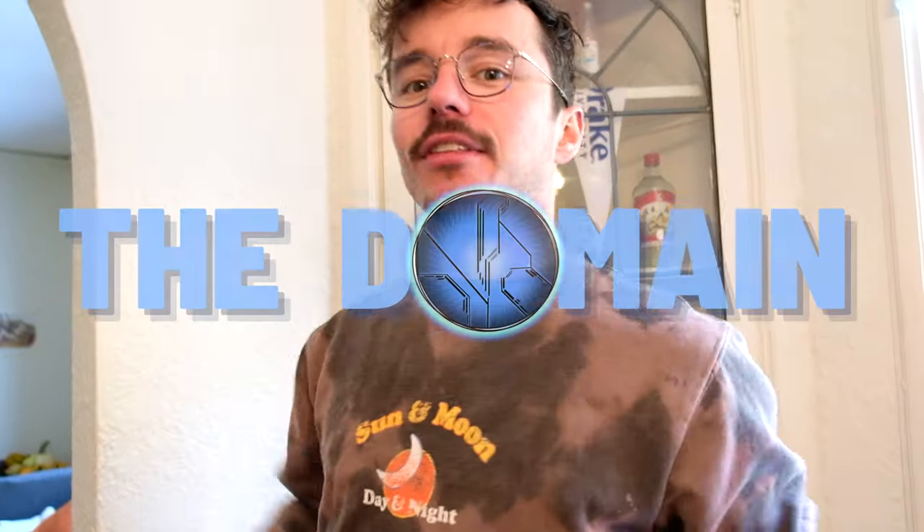Hello once again, YouTube, and welcome back to The Domain. I've been living in the USA for about 12, 13, 14 months now, and I'm leaving in two weeks as of the time of recording this video.